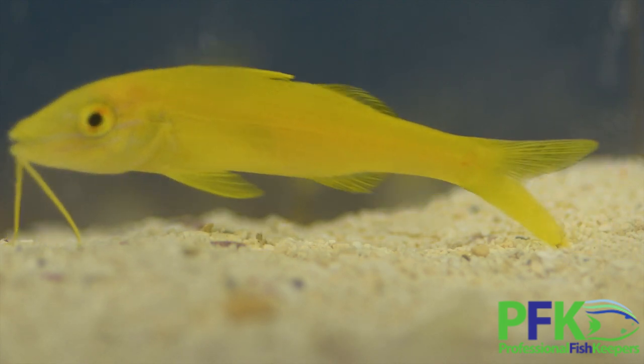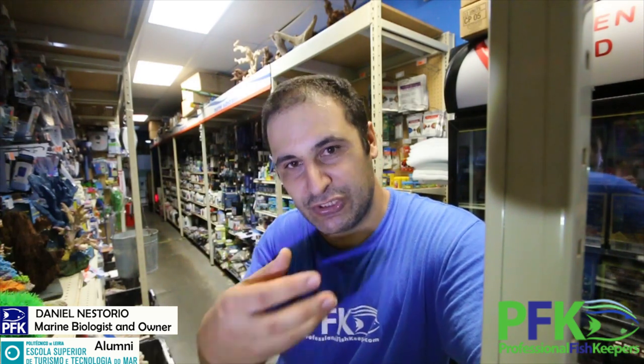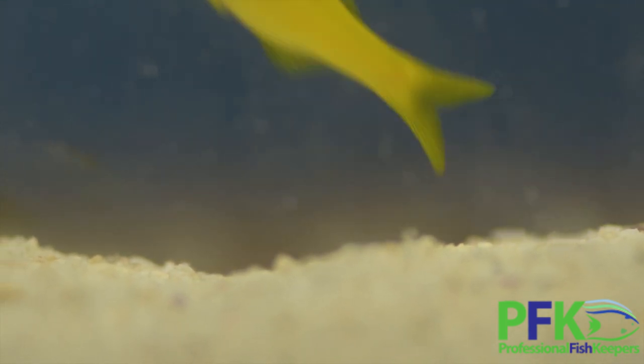Their mouth structure — I don't know the name in English — but it creates a vacuum and sucks the little organisms inside. It's that type of mouth; it's not designed to bother coral. Other than that, affordable, colorful, peaceful — a good fish. See you guys tomorrow.